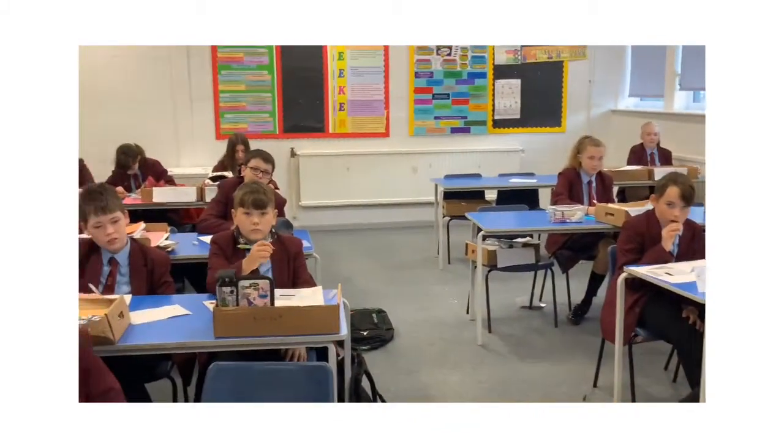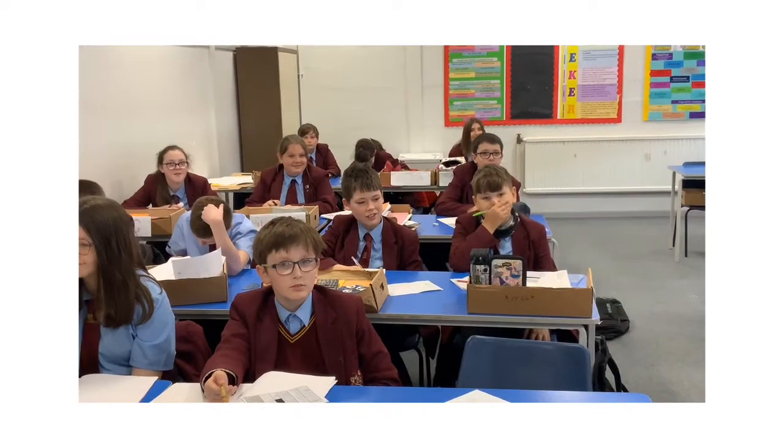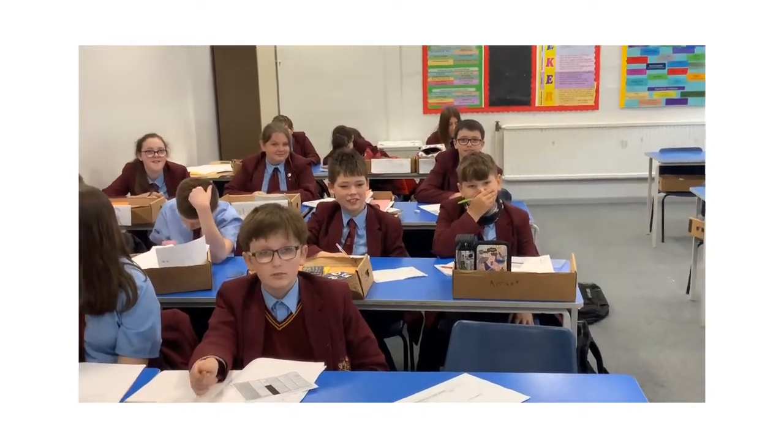Fantastic! So do you know how to say 'What time is the next train from Wigan to Manchester?' in French? No? All right, maybe we'll work on that one then. Thank you, Miss!